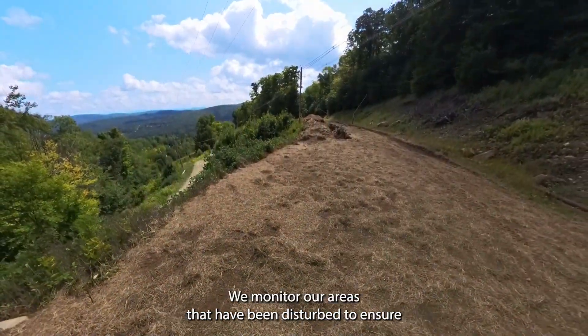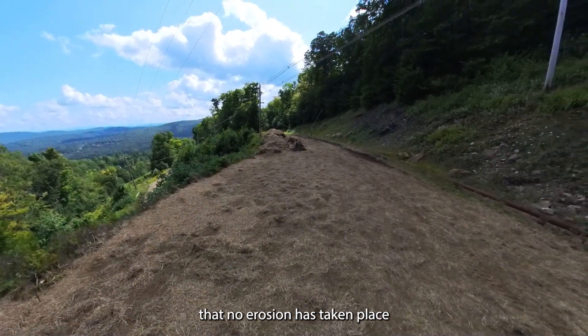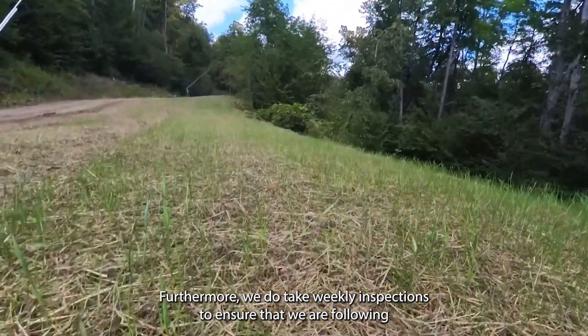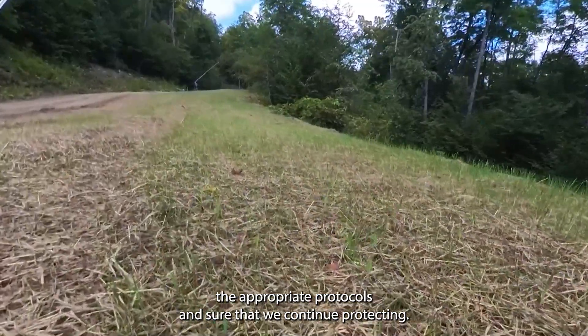During times of storm, we monitor our areas that have been disturbed to ensure that no erosion is taking place. Furthermore, we do take weekly inspections to ensure that we are following the appropriate protocols and continue protecting.